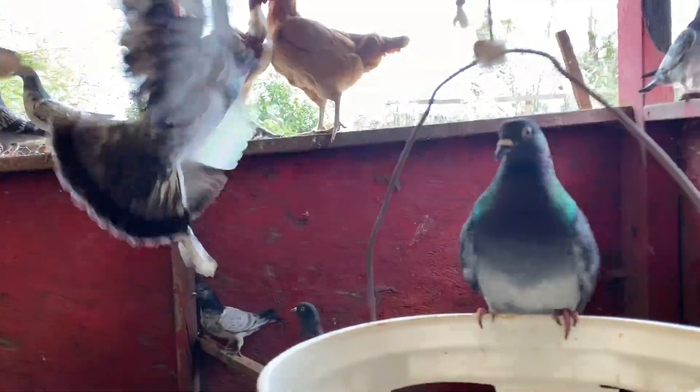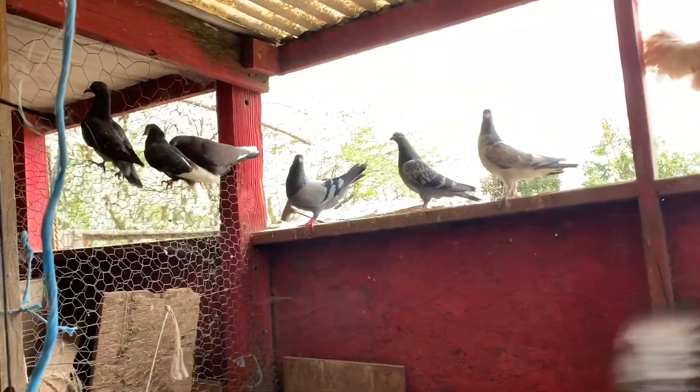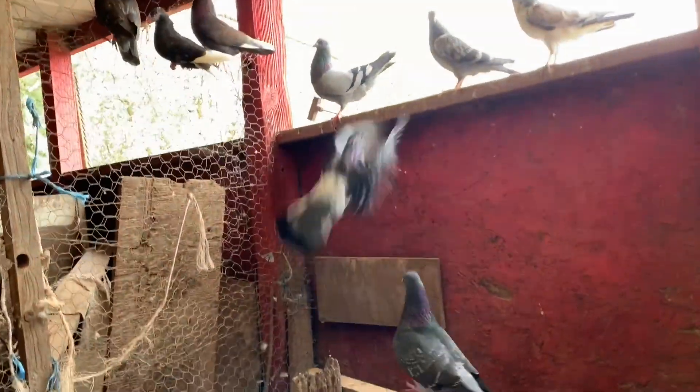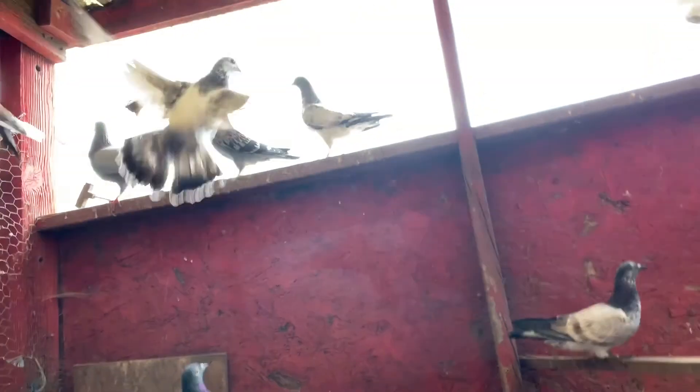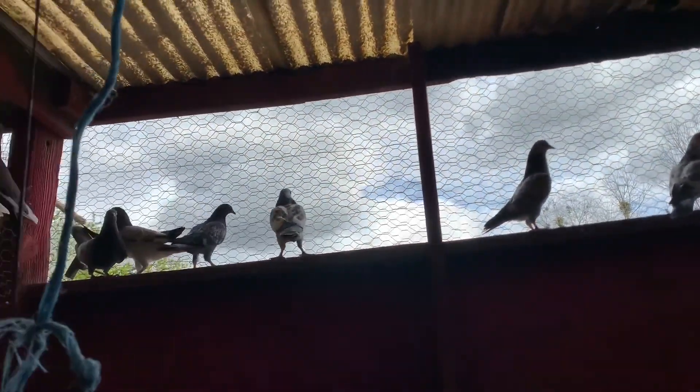You can see them in flight within the pigeon coop. It isn't too big, but it isn't too small. They live with chickens as well — a couple, a male and a female.